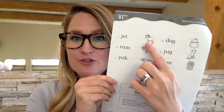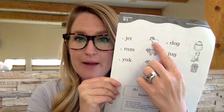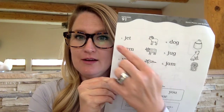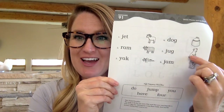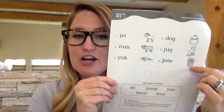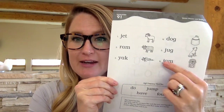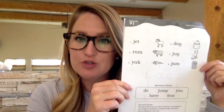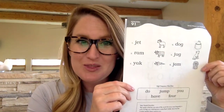I'm going to go ahead and show you what each of these pictures are. This is a ram. This is a yak. This is a jet. A jug. A dog. And a jar. Please go ahead and code the vowels in each word, then neatly draw a straight line from the word to the picture. You may do that now.